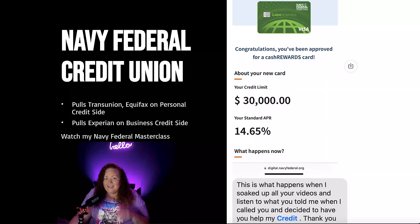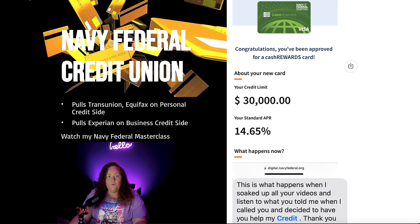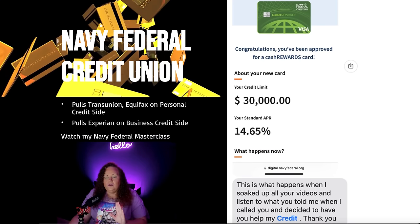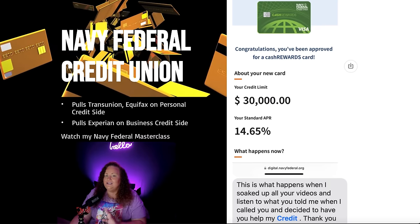If you are interested in getting high limit credit cards, just like one of my clients here, make sure to watch this entire video because not only am I going to be giving you some of the top credit unions to do this same exact thing with besides Navy Federal, but I'm going to be giving you all of the game.